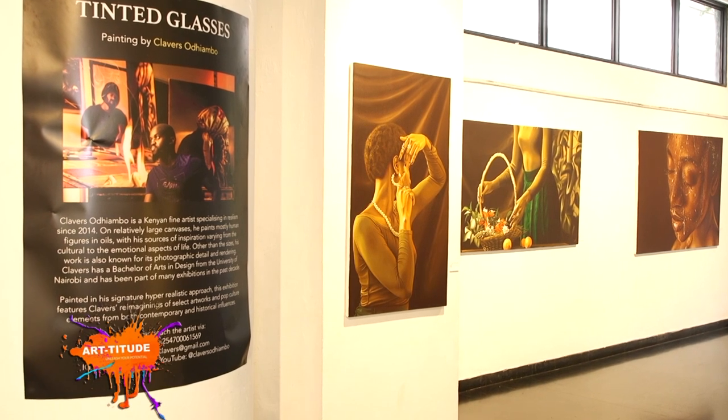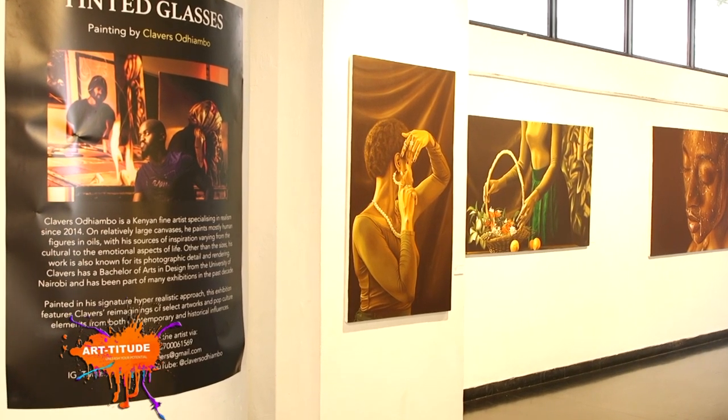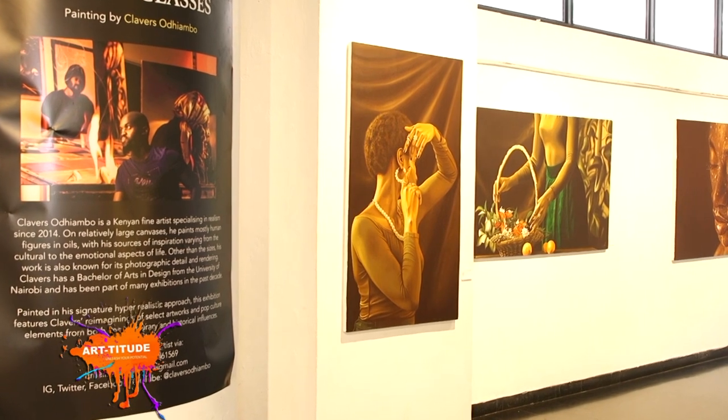Clevers Odiambo is a spot-on case study of what consistency and experience yield, because his artworks only keep getting better. This is a style I've been practicing from the moment I started painting as a high school student to now as a postgraduate of the University of Nairobi. I've been practicing realism since 2010, but professionally since 2014. From 2010 to 2012 when I was in high school, it was mostly an interest I had as a subject, but not something I wanted to do professionally — that came much later, about four years into practicing art.